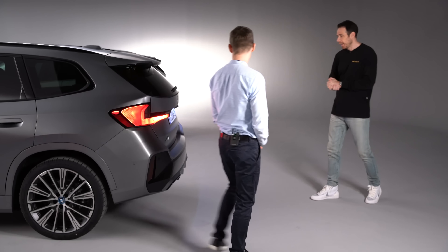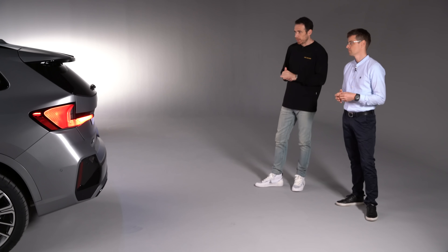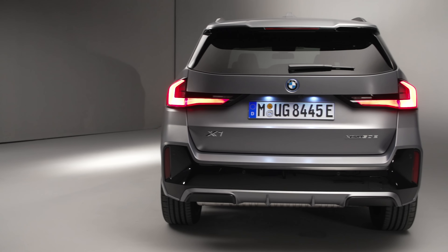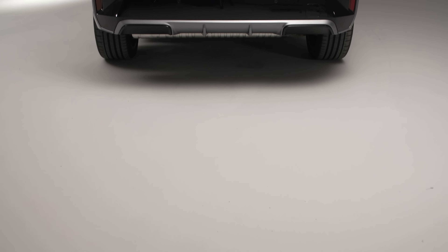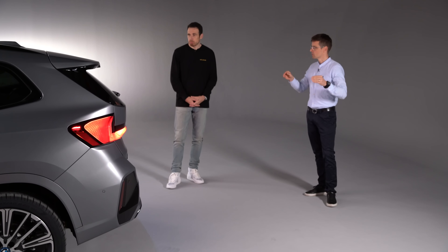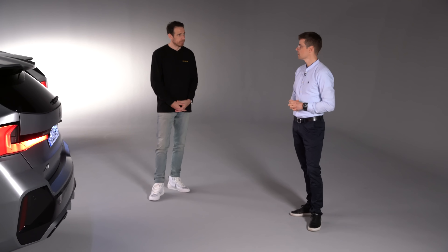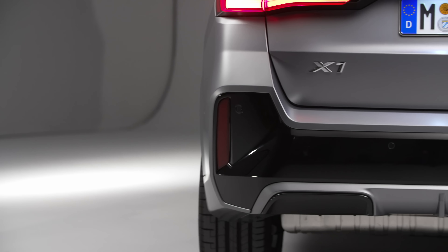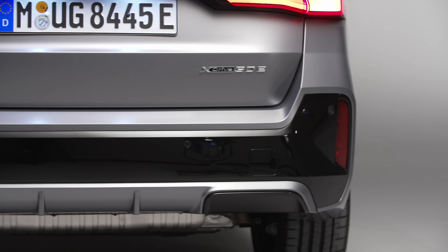Looking at the full rear end, the overall stance is a lot sportier than the current generation X1. Thanks to the rear spoiler dragging pretty low, we gave the rear window a low but wide look, emphasizing the width and planted stance. The taillights sitting right in the corners reinforce this. On the M Sport package, there's the dog bone-shaped inlay in the lower apron framed with body color. Importantly, there are no visible exhausts anymore — always a diffuser optic.